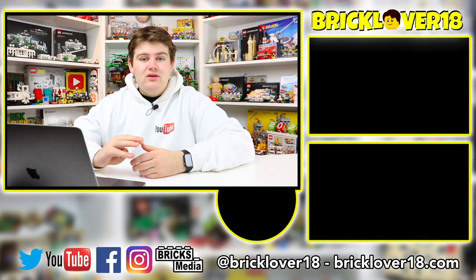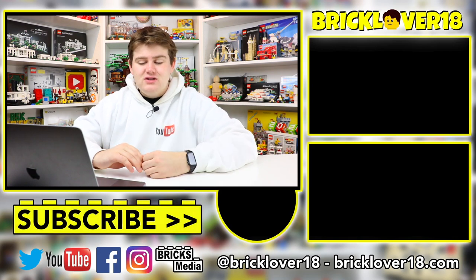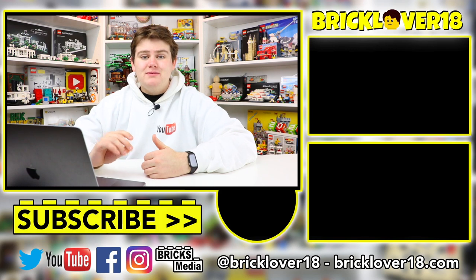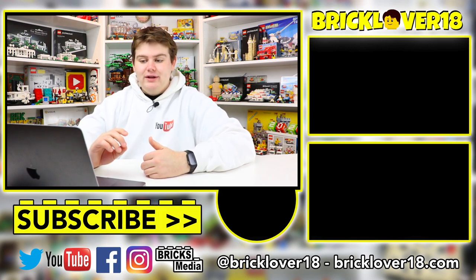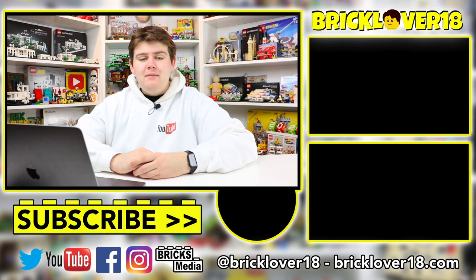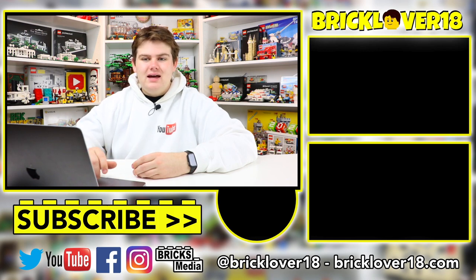Let me know your thoughts about these sets down in the comments below. I'm really interested to hear what you think because these are some different ones that LEGO's done before, and honestly I think this is one of the best Creator 3-in-1 drops in a really long time. Thanks so much for watching and I hope you have a great day.